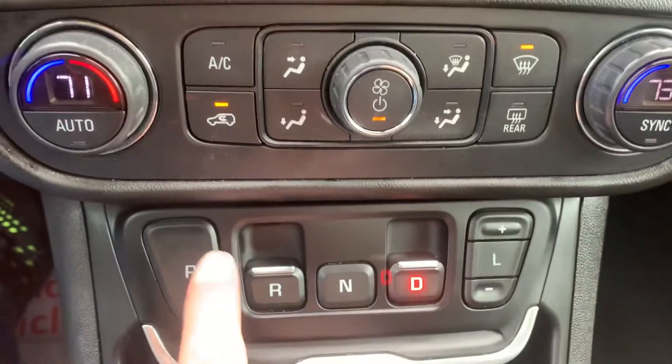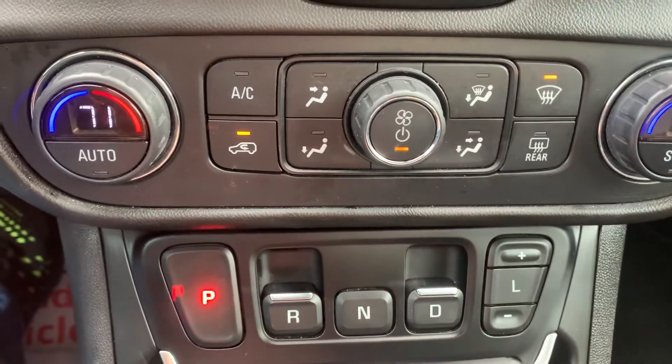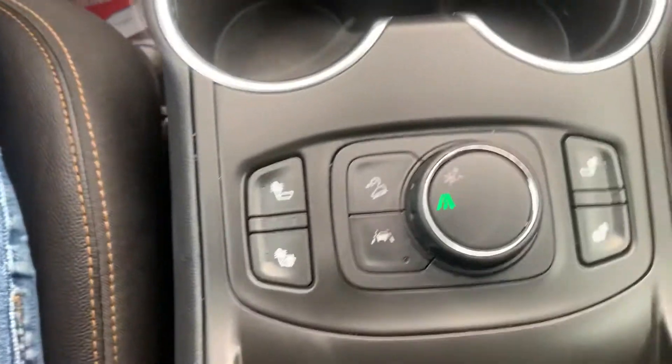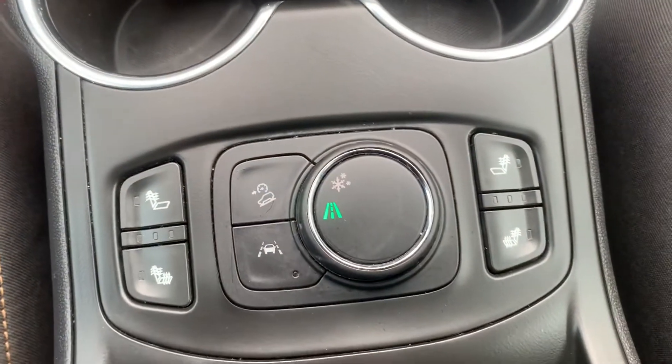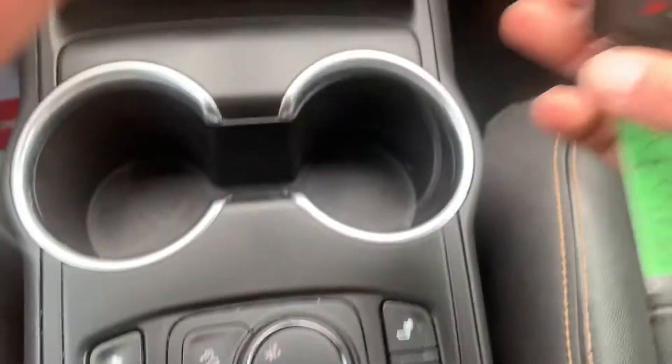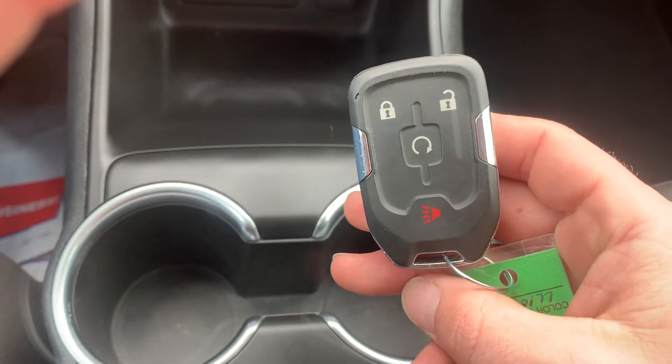You just hit these buttons — Drive, Park. It has different terrain modes, heated seats for the driver and the passenger, lane departure warning system, and this vehicle is also equipped with remote start.